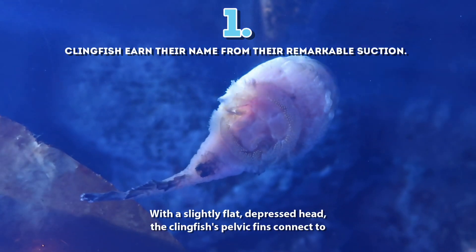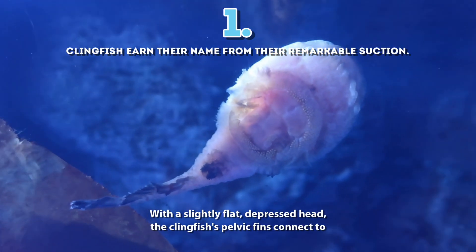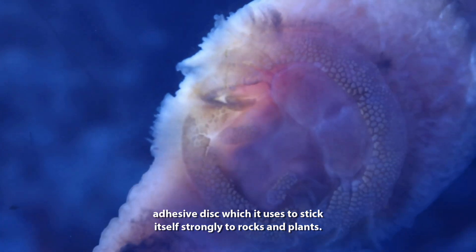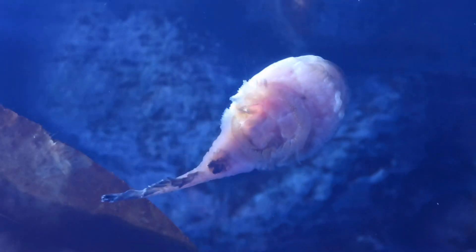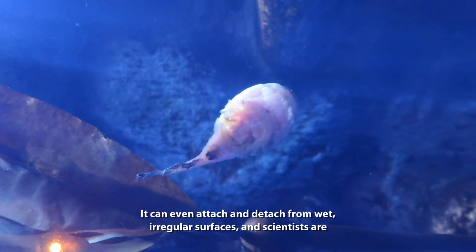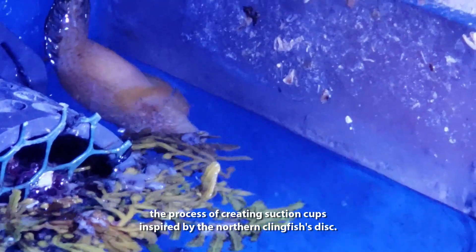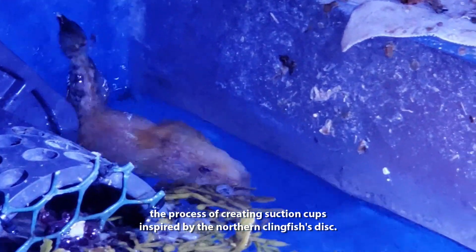1. With a slightly flat, depressed head, the clingfish's pelvic fins connect to form an adhesive disc, which it uses to stick itself strongly to rocks and plants. It can even attach and detach from wet, irregular surfaces, and scientists are currently in the process of creating suction cups inspired by the northern clingfish's disc.